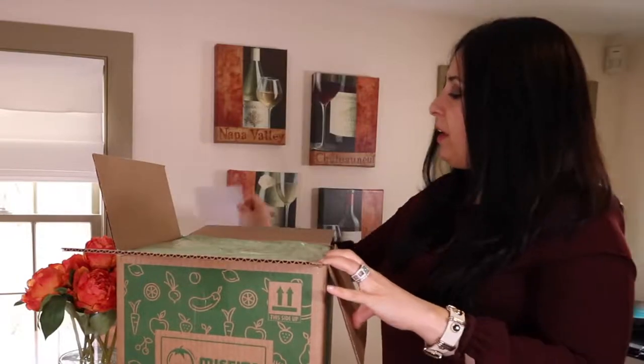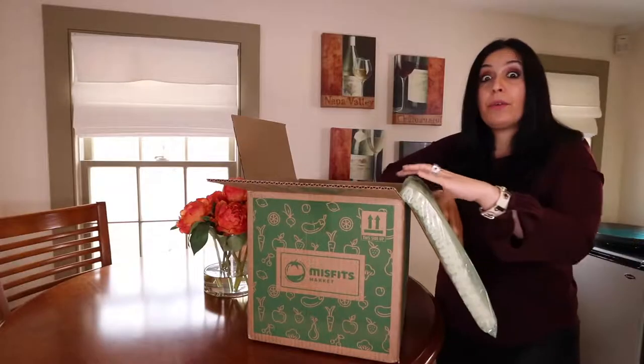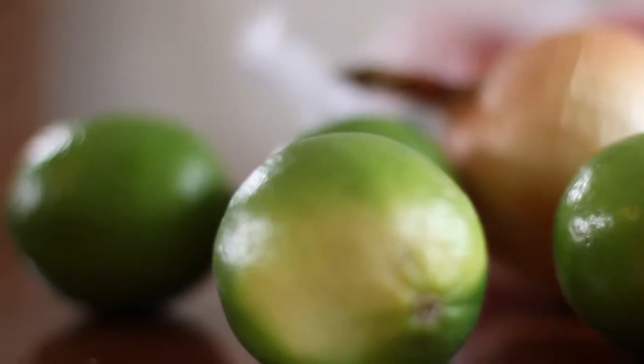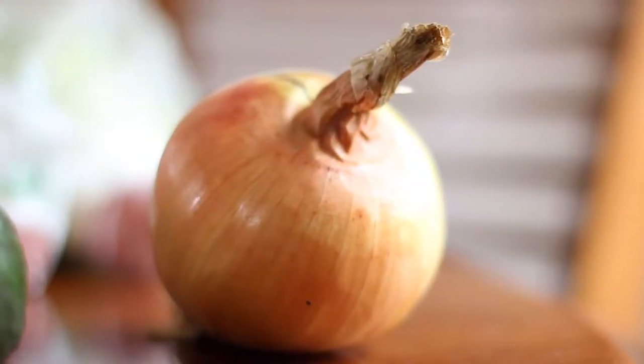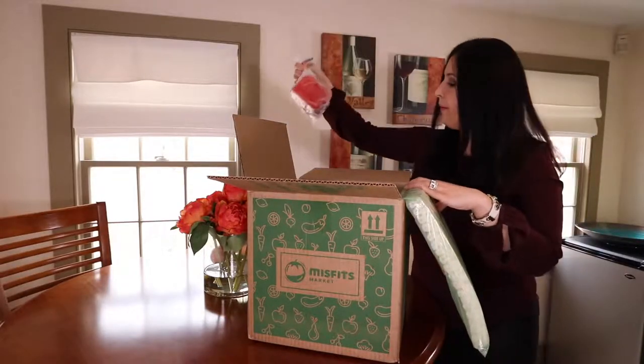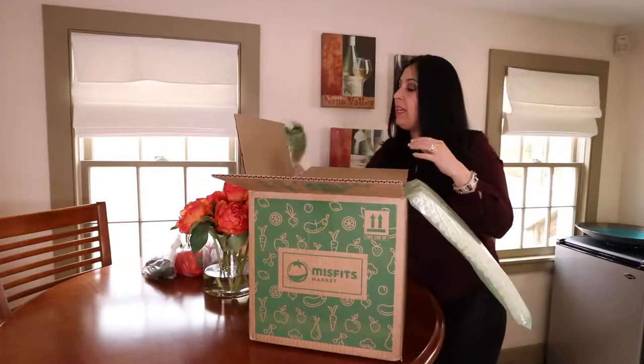And with that, you get a variety of food items — things that you may not normally get at the grocery store. So I have some limes, an onion, some red peppers, some jalapenos, which my husband will love, and some romaine lettuce.